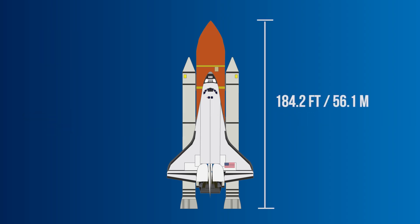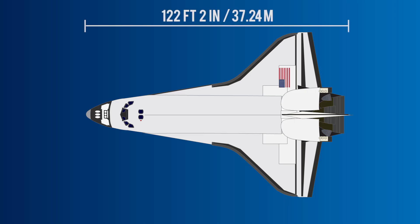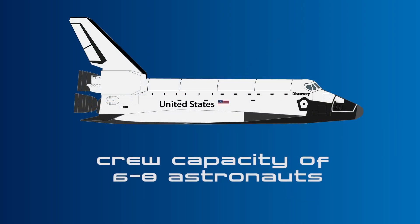The entire Space Shuttle stood at a height of 184.2 feet or 56.1 meters, while the orbiter had a length of 122 feet 2 inches or 37.24 meters, a wingspan of 78 feet 6 inches or 23.79 meters, and a crew capacity of 6 to 8 astronauts.